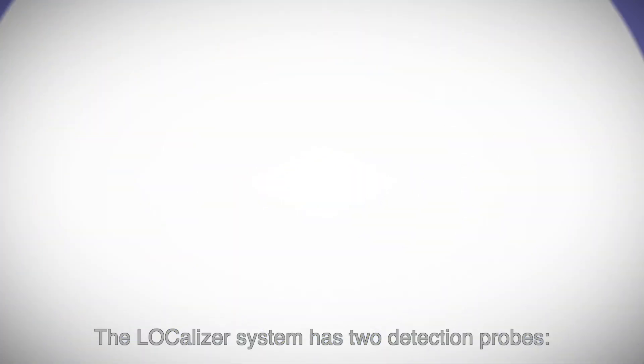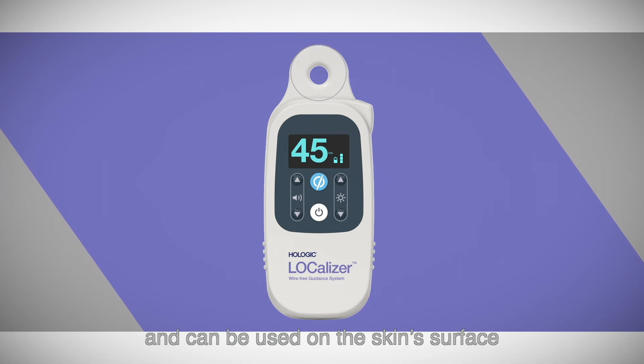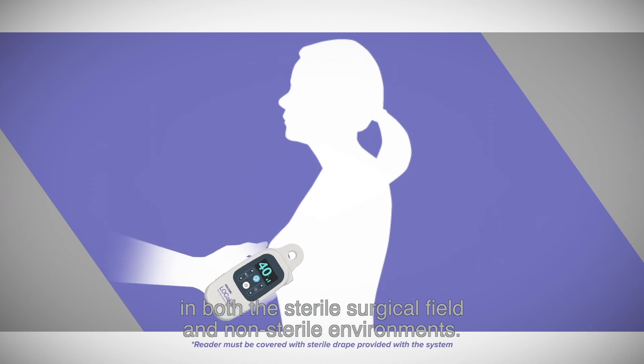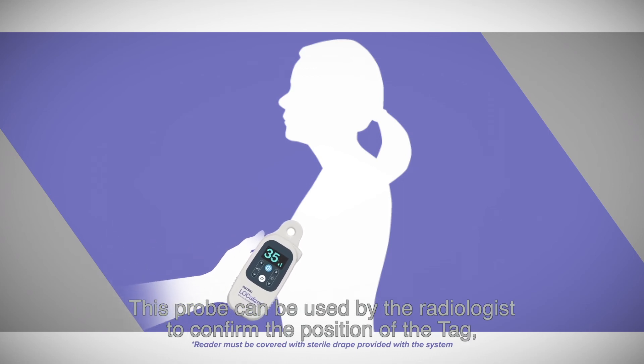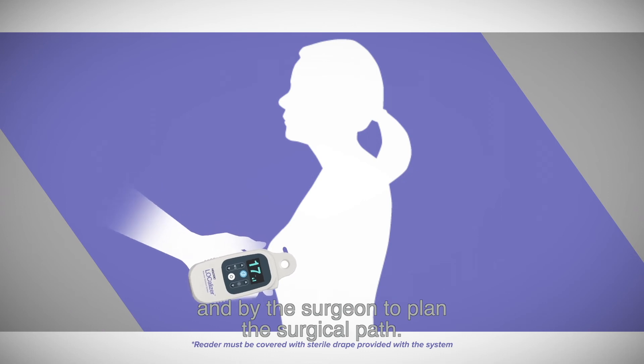The localizer system has two detection probes. The first probe is integrated into the reader itself and can be used on the skin surface in both the sterile surgical field and non-sterile environments. This probe can be used by the radiologist to confirm the position of the tag and by the surgeon to plan the surgical path.